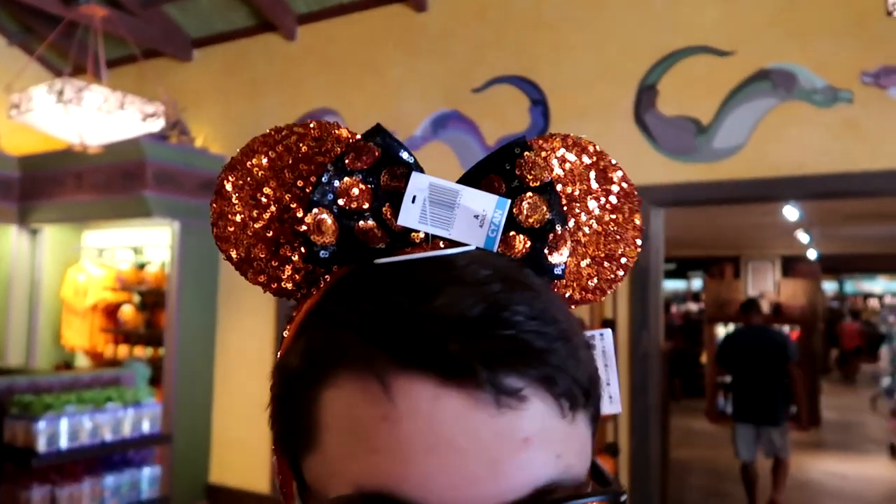Oh, you have them on backwards. Learn how to wear a pair of ears — spin them around. Oh, I knew that. So since the rose gold ears are completely sold out, we now have Halloween ones that are orange and black that you can wear instead.